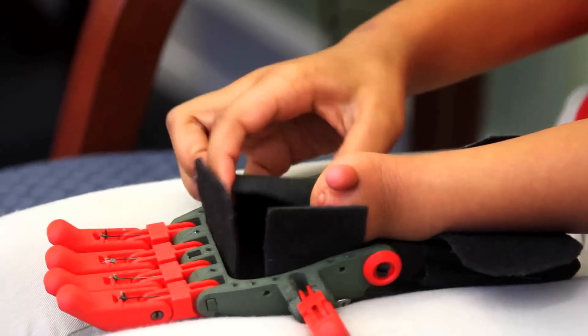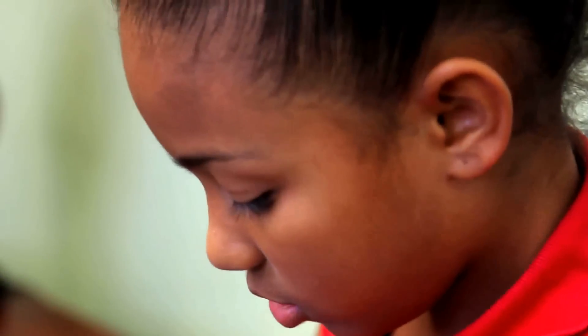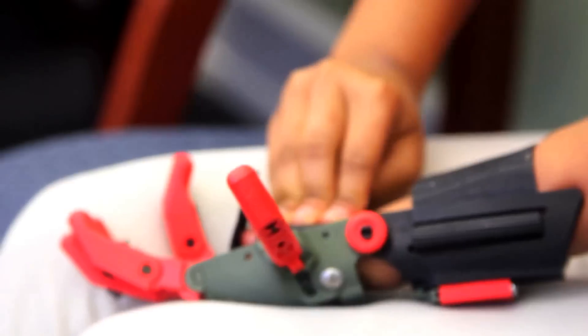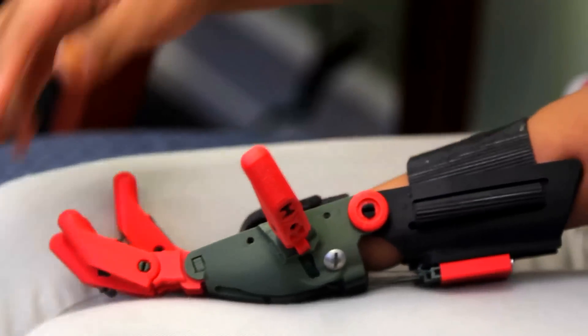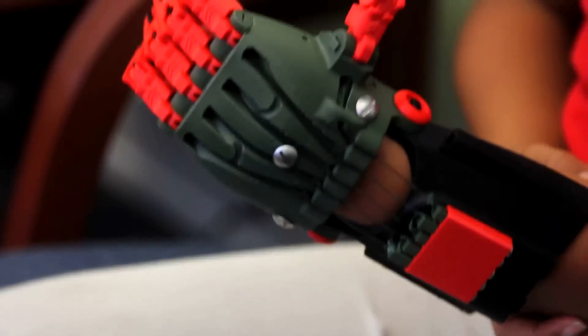3D printing is a new technology that a lot of people are using. Mr. Lance works at the Coca-Cola Space Science Center and they have a 3D printing machine there. He's actually a volunteer on the Enabling the Future board. Since he was making a hand for a young lady down in Florida, his son Cliff, who's a classmate of Paris, told his dad about Paris, and Lance decided to take on Paris as a candidate.